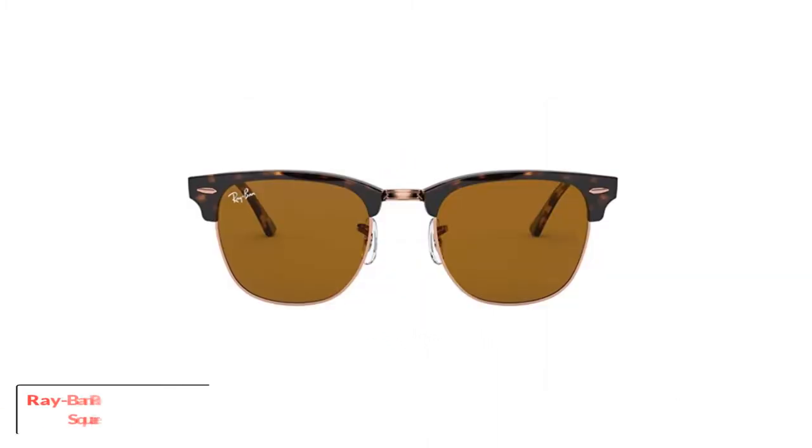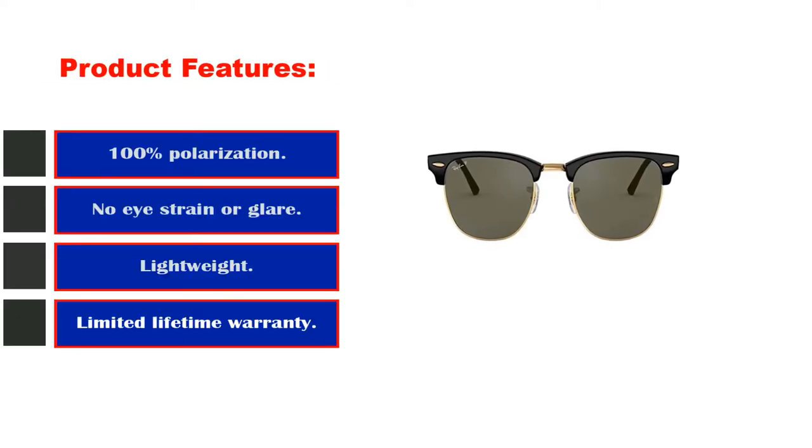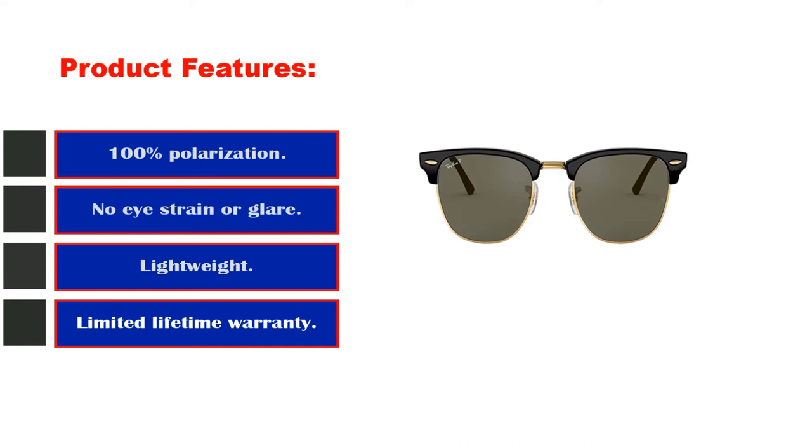Starting at number 1: the Ray-Ban RB3016 Clubmaster Square Sunglasses. Product features include 100% polarization, no eye strain or glare, lightweight construction, and a limited lifetime warranty.